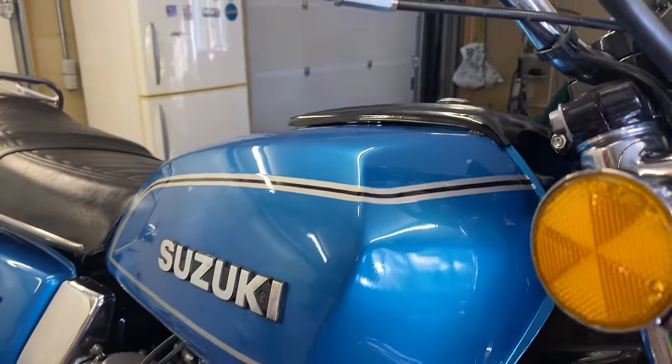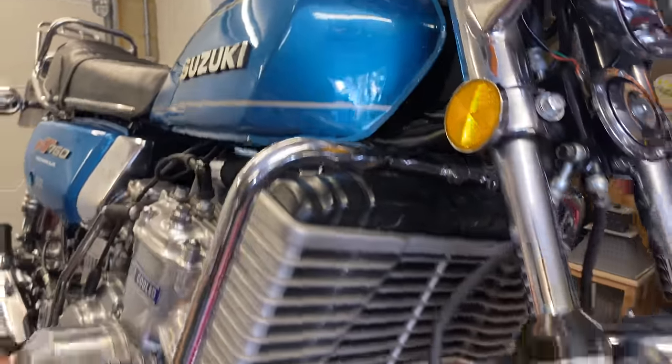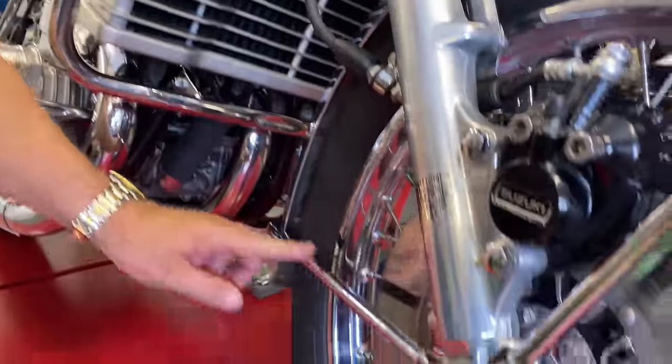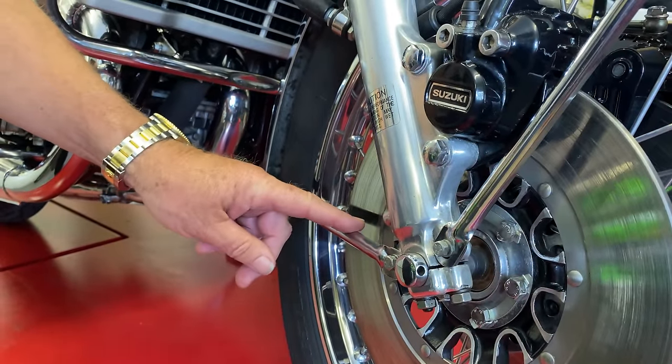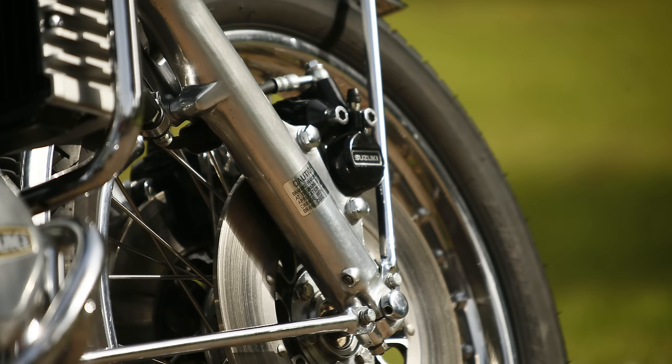Going back to the front wheel, you can see it still has these mudguard braces, which were included on all the models until the very last one in 1977.